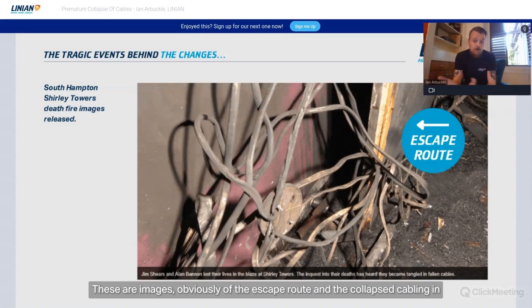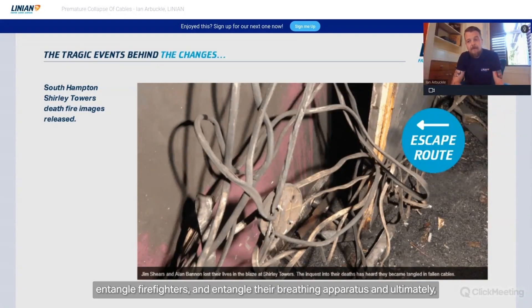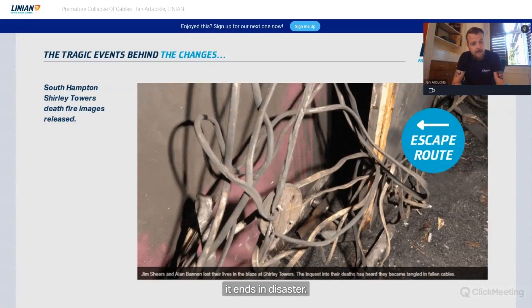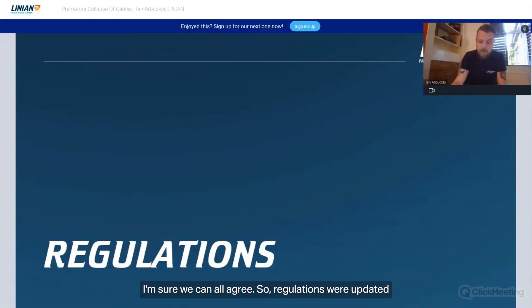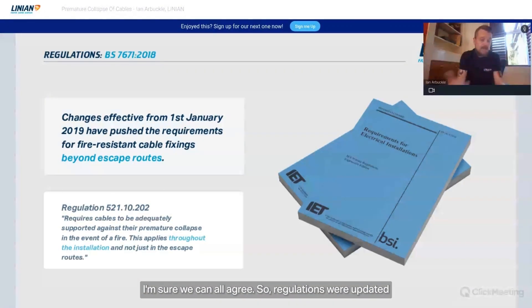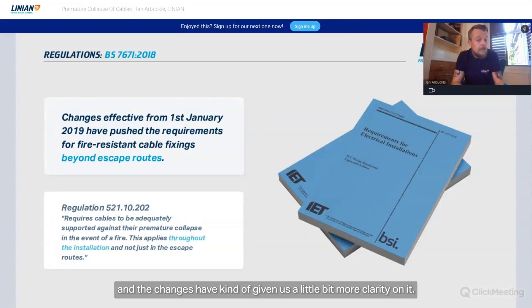These images show the escape route, collapsed cabling, suspended ceilings with no non-combustible fixings, collapsed cable entangling firefighters and their breathing apparatus — ultimately ending in disaster. The regulations were updated because of these events, and we ended up with the 18th Edition, which gives us a little more clarity.